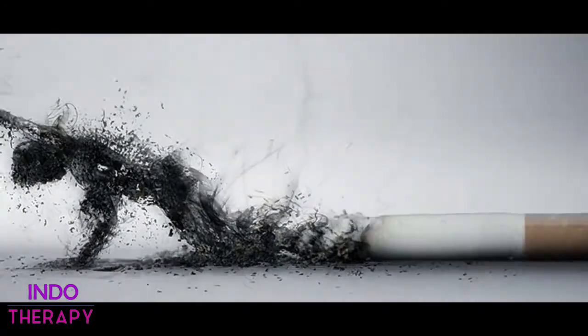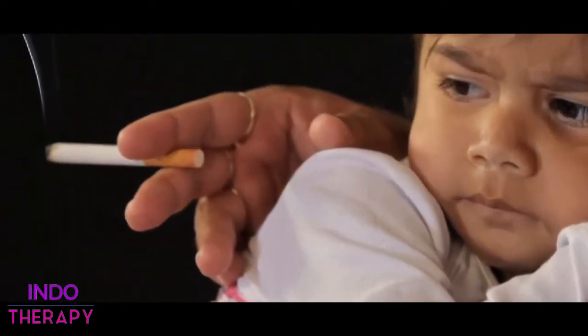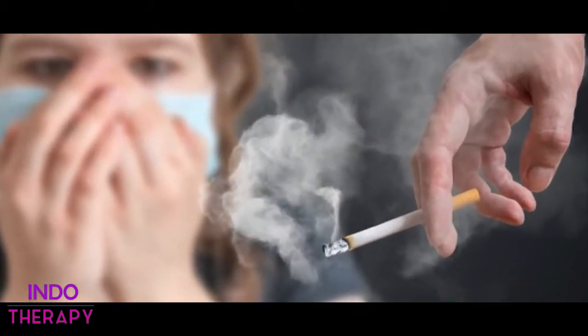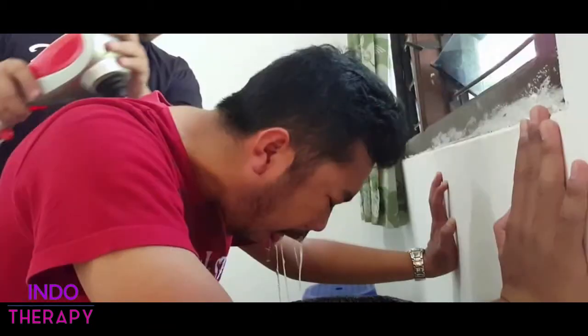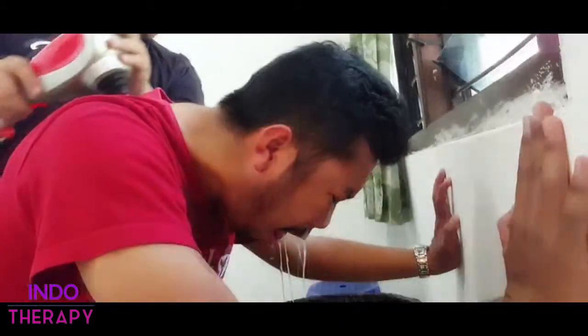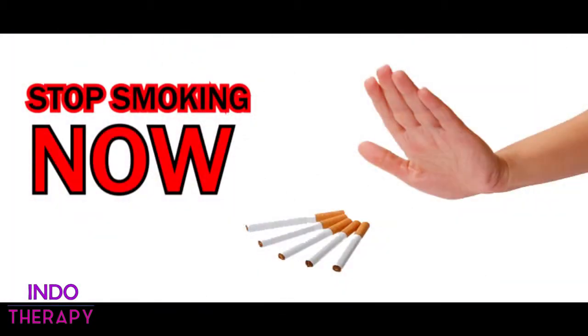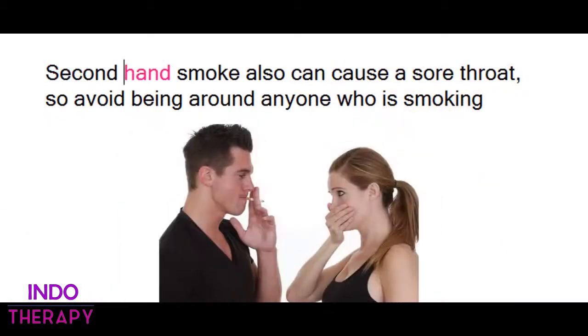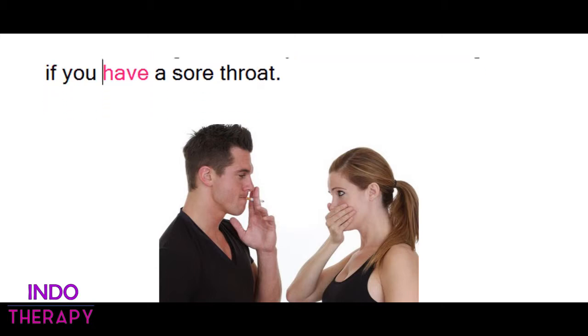5. Quit Smoking. If you smoke, there are plenty of reasons to quit, including easing a sore throat. Inhaling smoke from cigarettes, cigars, or pipes can cause a dry, irritated, and swollen throat, in addition to a cough, which can also irritate the throat. The chemicals from the smoke irritate the tissues, and the heat generated by these smoked tobacco products also leads to a sore throat. Secondhand smoke also can cause a sore throat, so avoid being around anyone who is smoking if you have a sore throat.